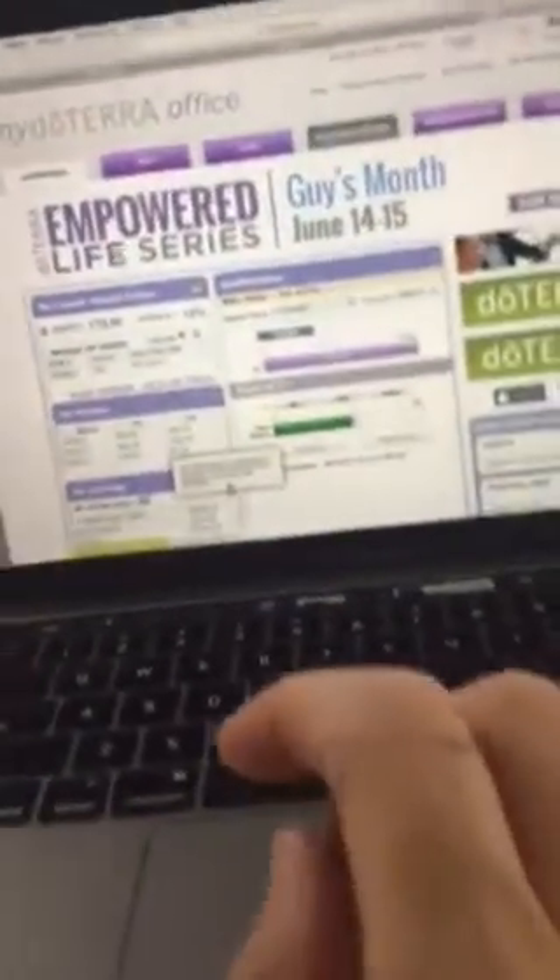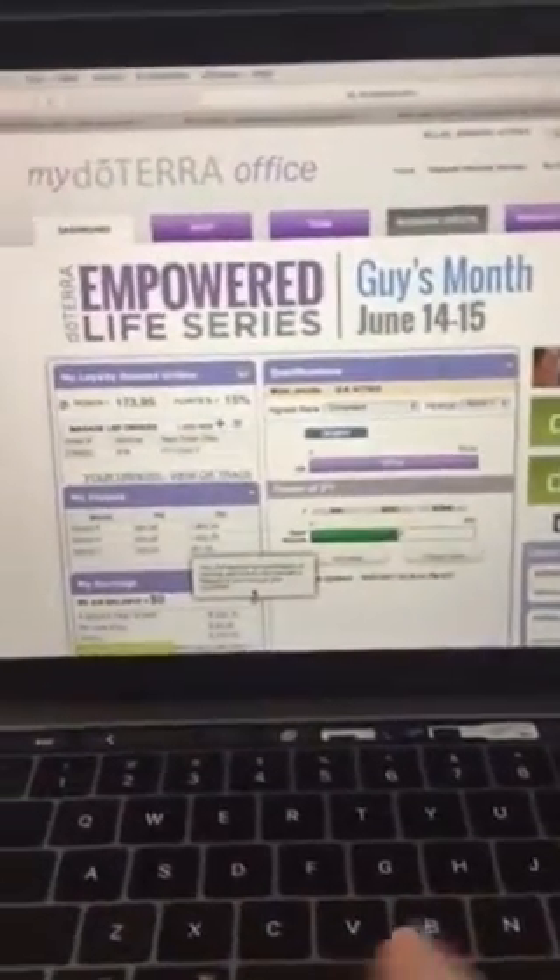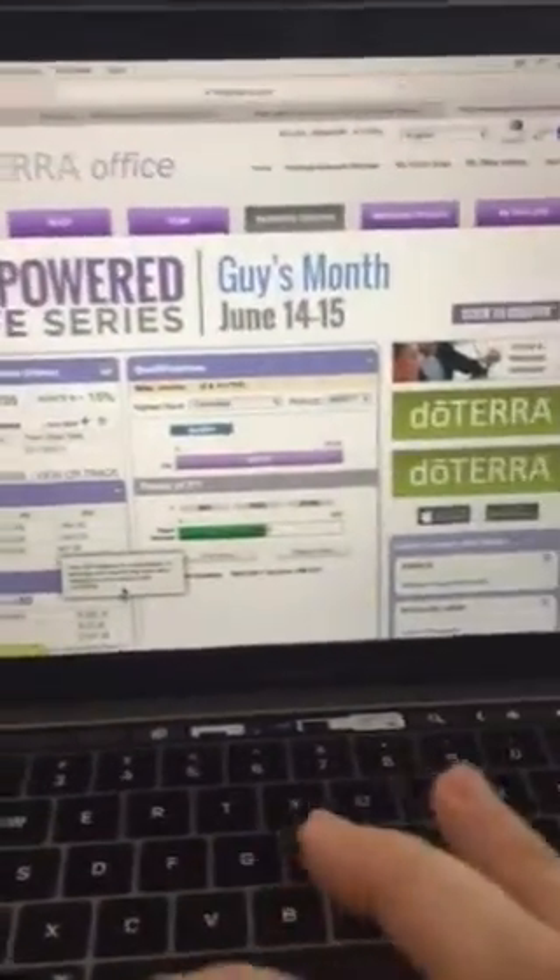Hey Standing Lovers, it's Jen. This is for all of my wellness advocates who have a personal website with doTERRA.